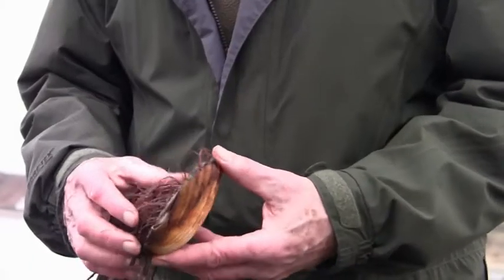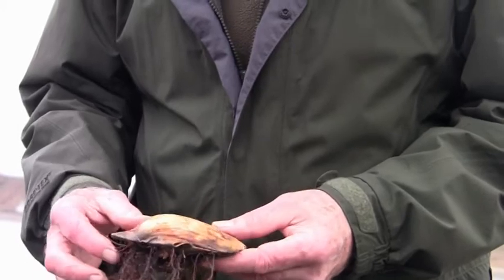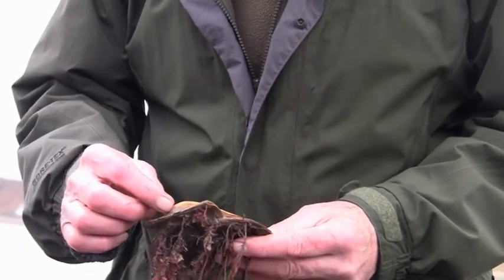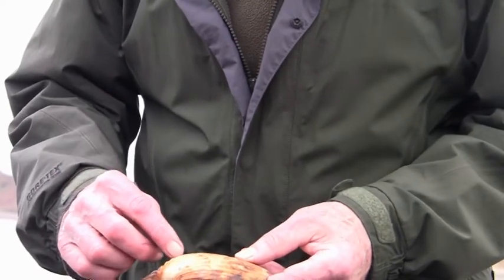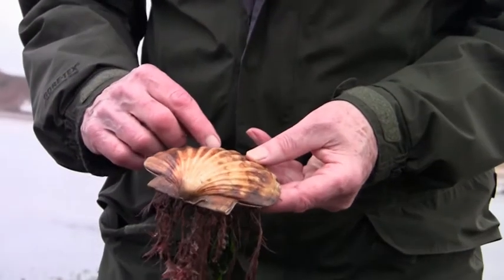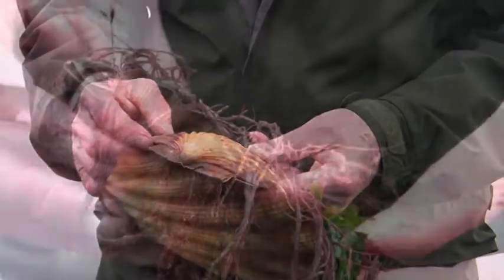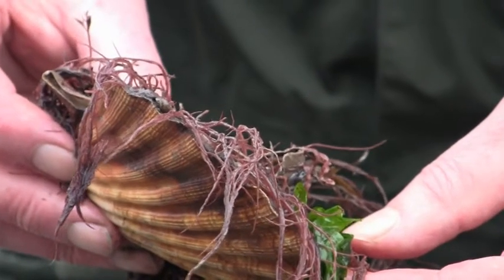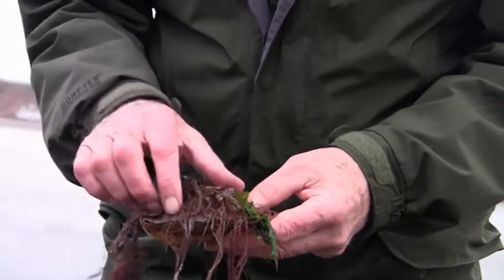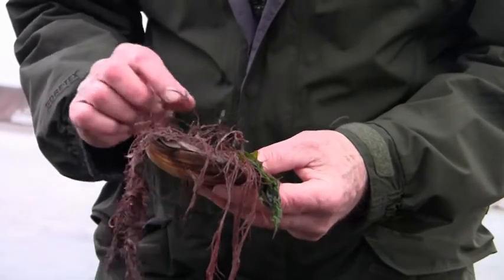The big scallop, Pecten maximus — if we turn it over on the underside, we can actually see the growth rings. They usually start off quite small in the first year. There's a good second-year ring there, third, fourth, probably fifth on the edge. They stop growing and leave a ring at the end of each year. Normally it lives that side up, hence the way the weed is growing on the surface and effectively camouflaging it.